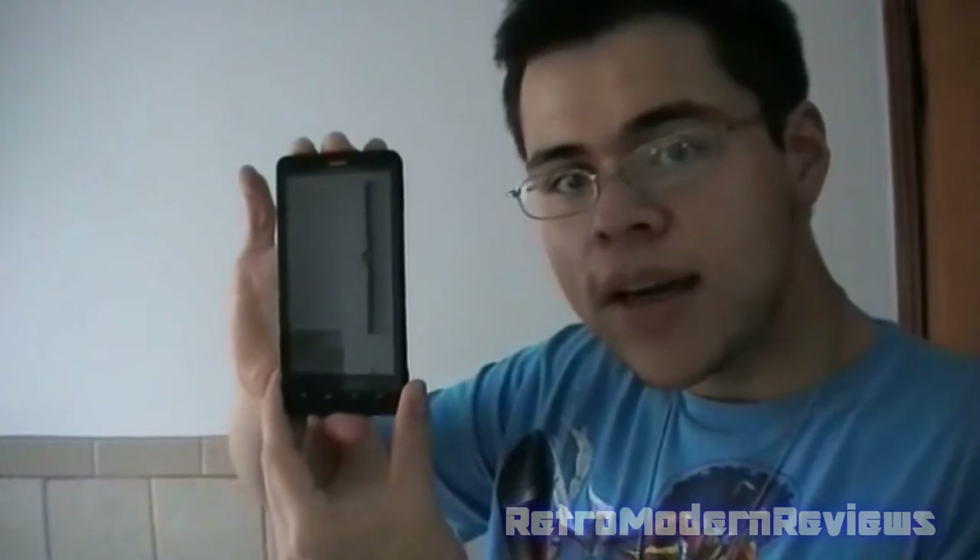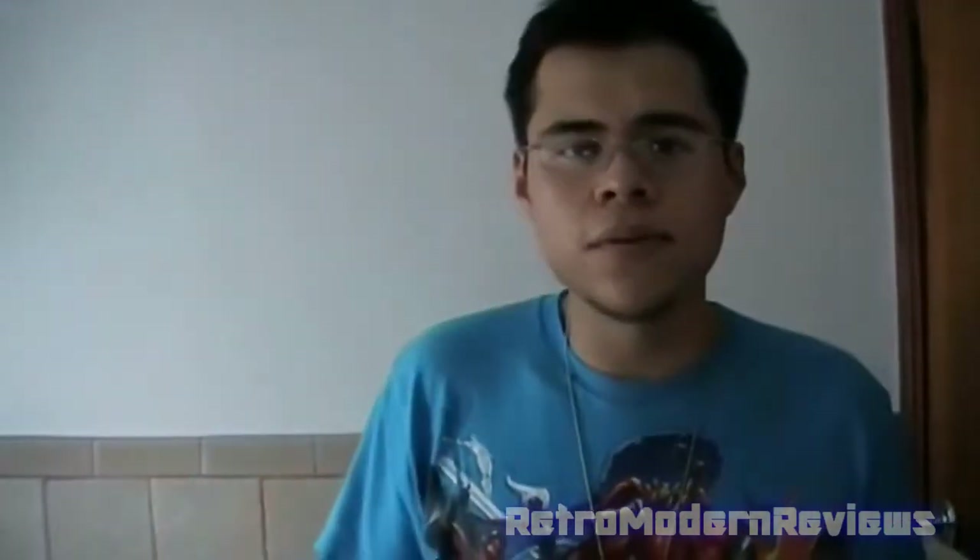Hello, everyone. Curious Corduroy here. I find it kind of odd that I refer to myself as Curious Corduroy in every single video - I have a real name. But today I have a phone review for you guys, and that is the Motorola Droid X. This is gonna be a quick little review, just talking about the way the phone looks and some of the key features. Without further ado, let's get started with the outside of the phone.